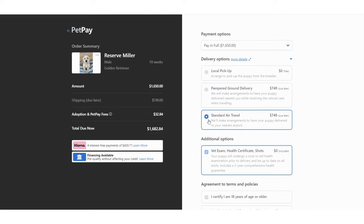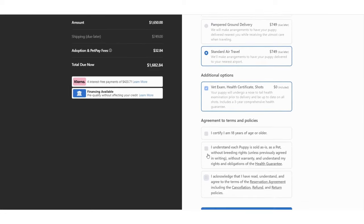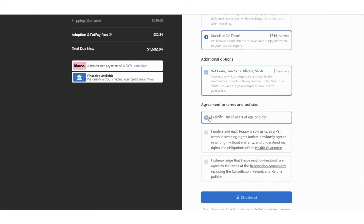You will see the puppy's pickup and delivery options, which can be discussed with a Paw Raid specialist before payment. Every puppy will receive a final vet exam before coming home to you, free of charge. When you are ready, you can make the payment to reserve your puppy. Check the boxes and click Checkout. If you prefer to make monthly payments, you can choose Klarna or one of Paw Raid's partnered lenders.